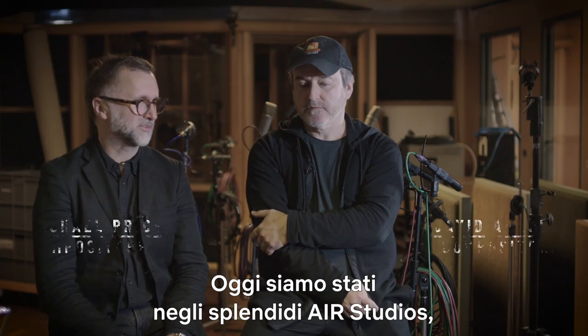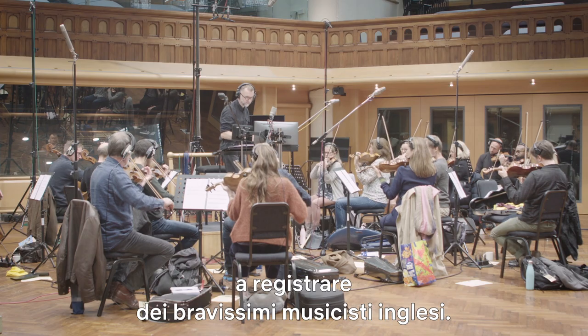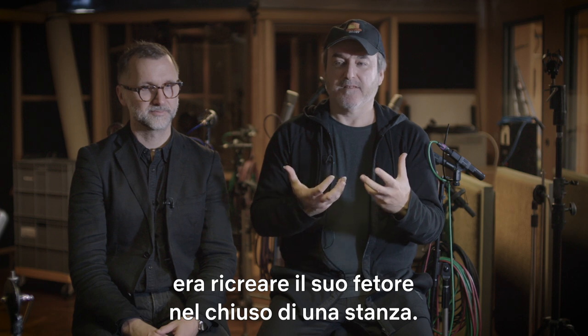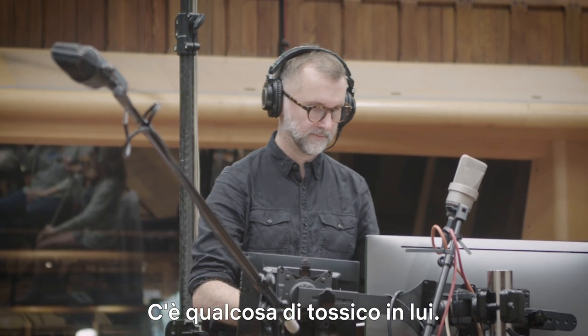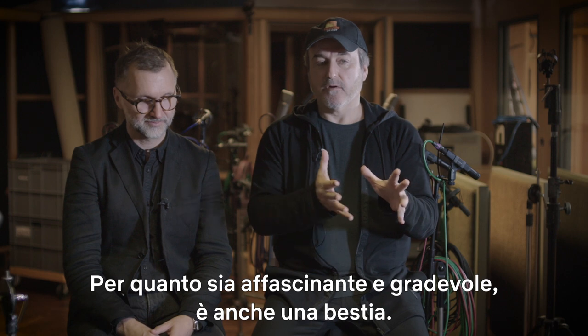Today we've been in wonderful Air Studios in the hall, recording brilliant British musicians. One of the key things we were saying is that we wanted to bring the stench of him into a room, because he poisoned everything. There's something toxic about him. No matter how charming and amusing he can be, he's also a beast.